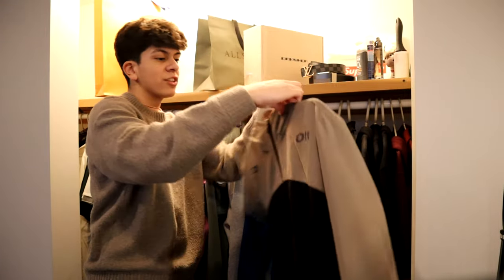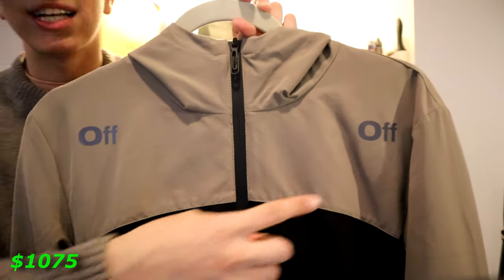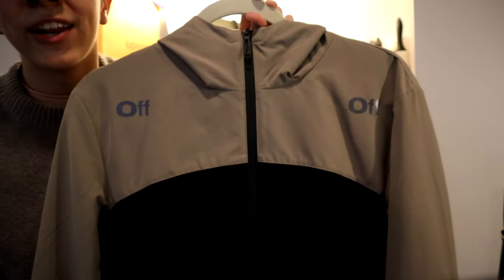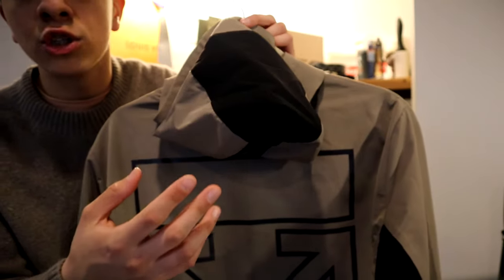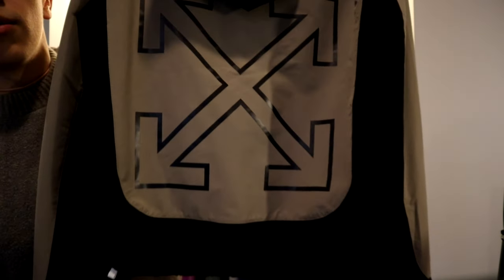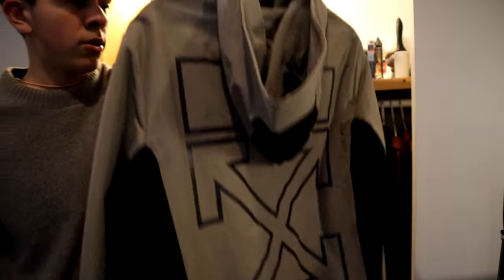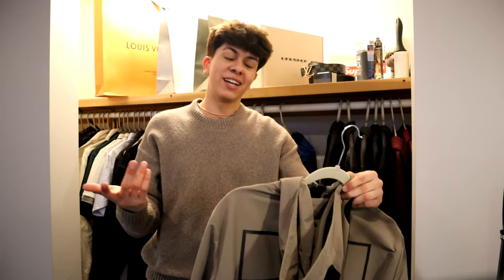Talking about something thicker — right next to that I have this Off-White windbreaker. On both sides at the top it says 'Off' for Off-White, and it has this brown color mixed in with some black. The hood has a little bit of black on it as well, and on the back there's the Off-White logo with more black at the bottom. For a windbreaker this is actually pretty thick. Definitely not worth it price-wise, but I thought it was really nice so I had to get it.